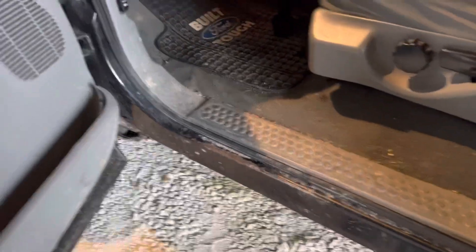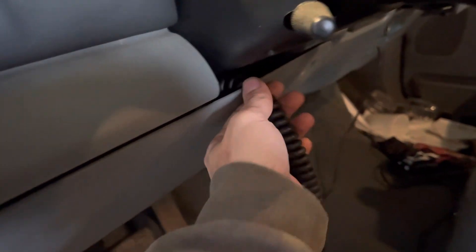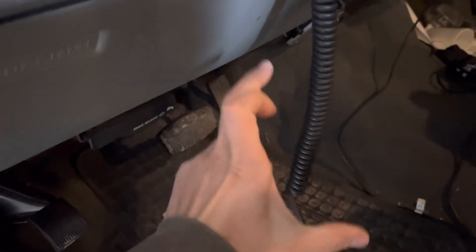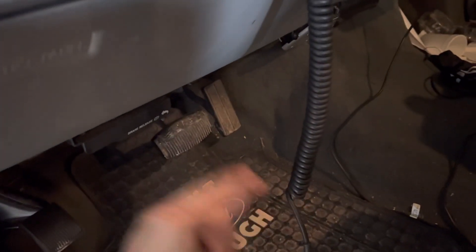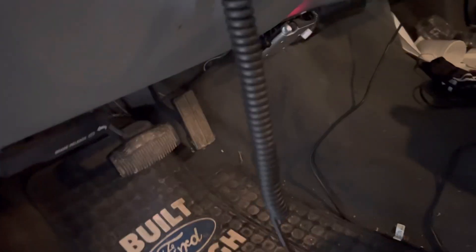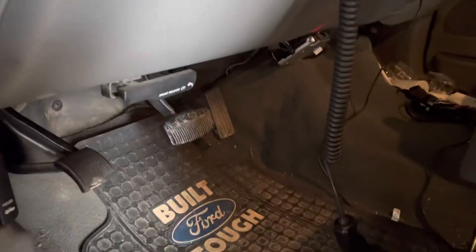On this cable that runs into the cab, I obviously need to get a mount for the controller because right now it's just dangling and there's not a good spot for it. The way I ran it — it's not probably the ideal way to do it. It's not very long; I only had about this much cord that came through the firewall to plug the controller into. I probably could have found a better way to run the wires, but that's what worked for me.